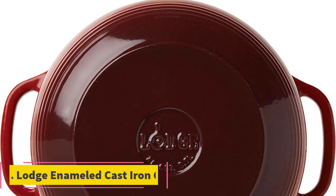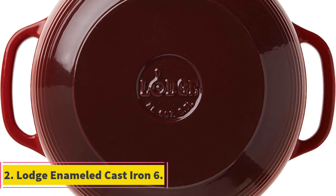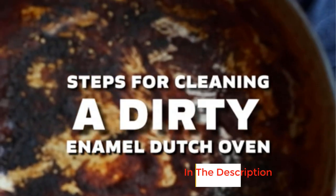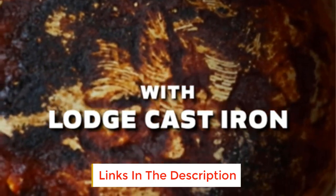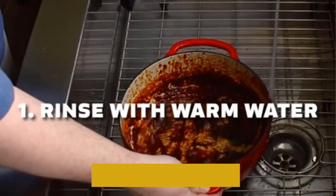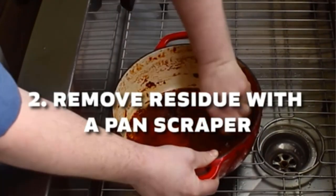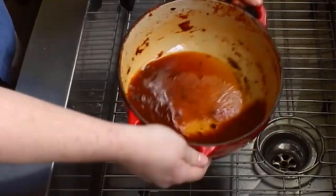Number 2: Lodge Enameled Cast Iron 6. A serious competitor to both Storb and Lacrye Uset at a fraction of the cost, the Lodge Dutch oven impressed us again with its durability and versatility. In almost every test, the colorful Lodge was with the top of the pack. However, its base is narrower than the others.